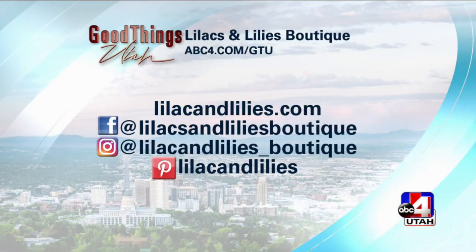Michelle is here from Fort Lauderdale, Florida. If you're in town, go visit the boutique, but if not, hop on social media right now — all the looks you just saw you can shop right there. It's also at abc4.com/gtu. Look absolutely red carpet ready without spending what the celebs spent last night. Michelle, thank you so much. Thank you for having me — I appreciate it.